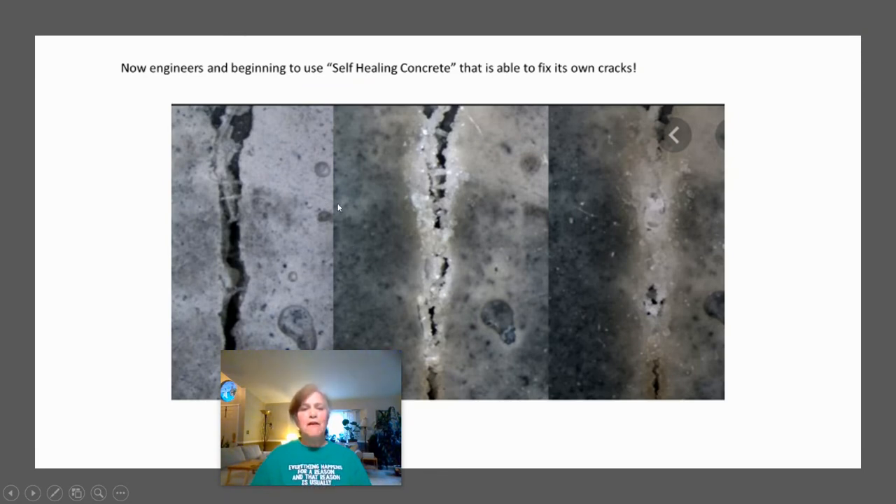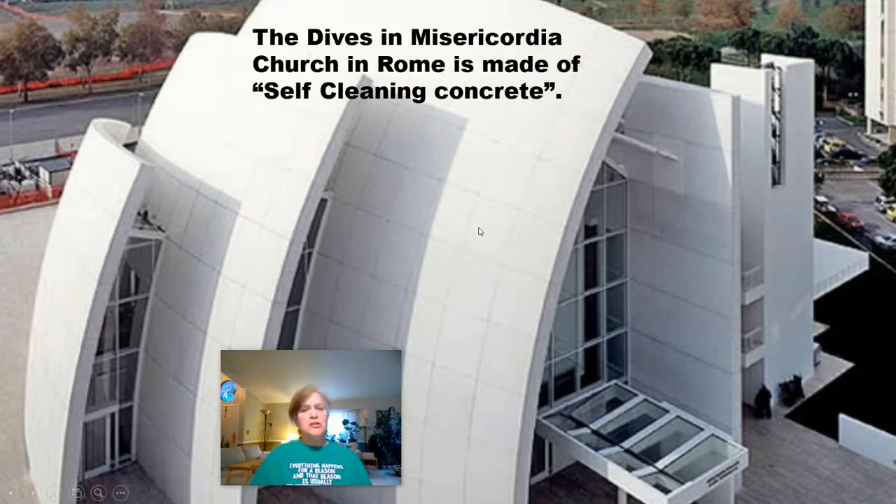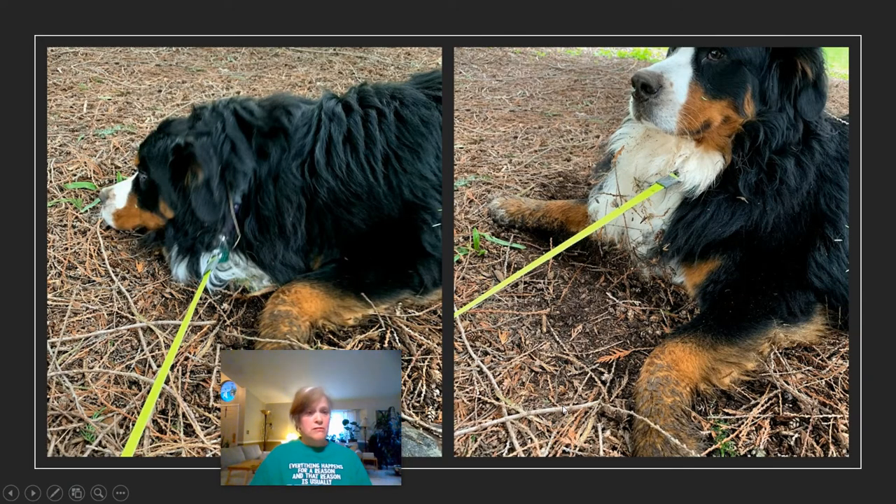Engineers are now beginning to use self-healing concrete — concrete that can fix itself if it gets a crack. Another issue is that concrete is considered ugly and aesthetically unappealing, so it's often covered up or avoided in certain projects. It also gets a dirty look when exposed to open air. But there's a church in Rome made of self-cleaning concrete that uses sunlight to clean itself. I'm wondering if they can come up with a self-cleaning dog — just look at Zeus needing a bath!